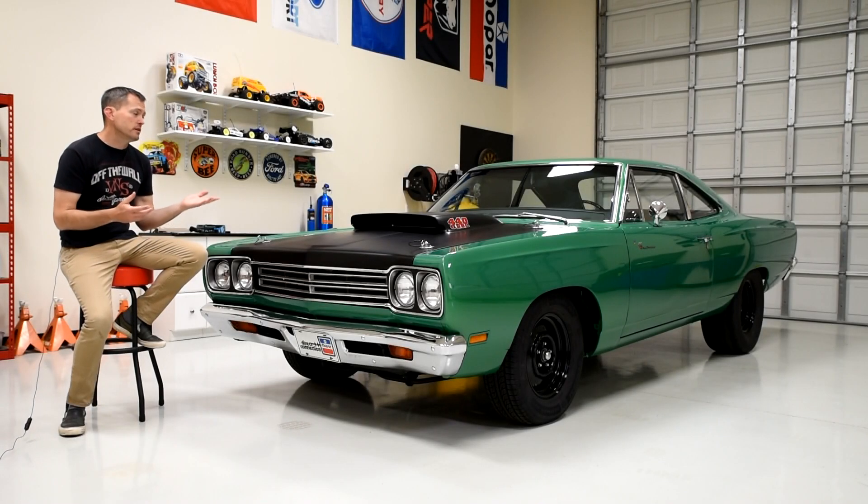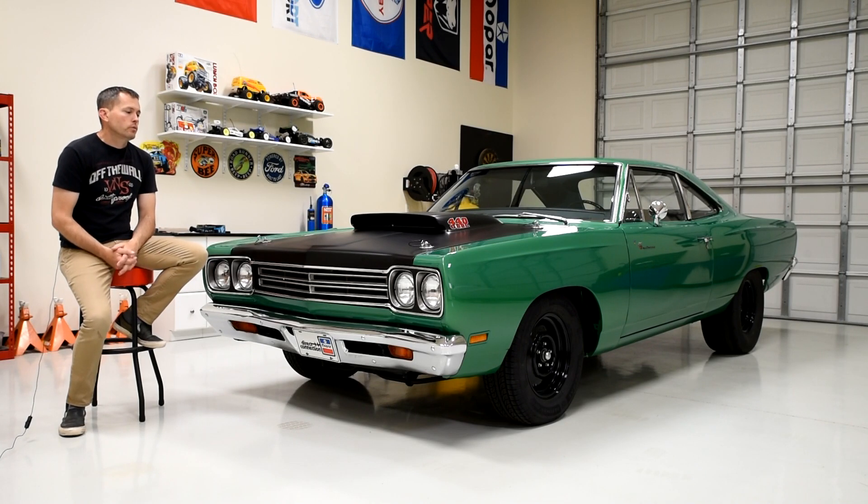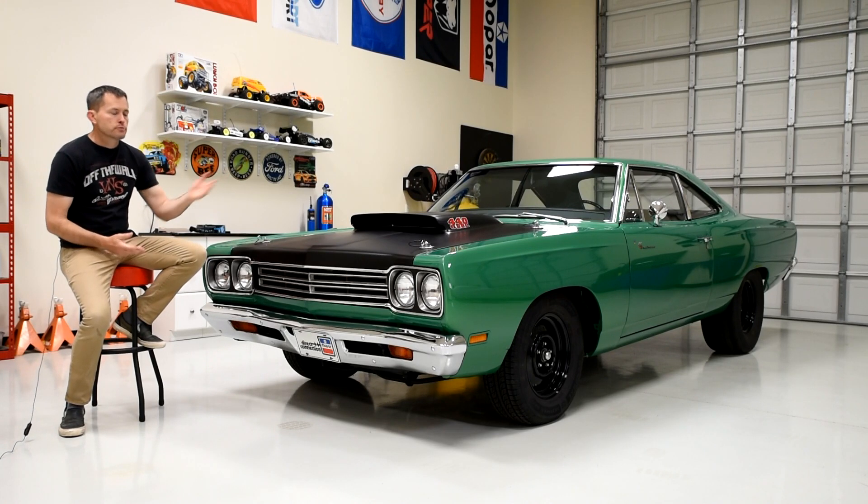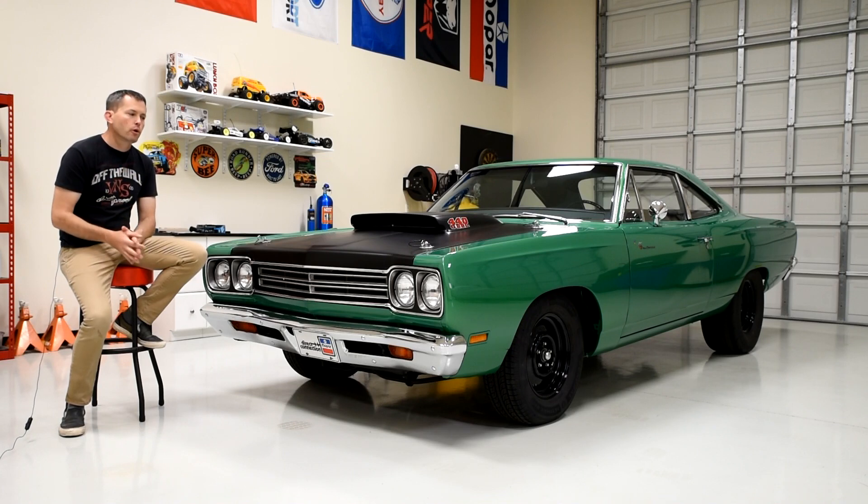Just how many of these A12 Roadrunners are in existence today? It's kind of hard to say 100%, but we have an idea thanks to the A12 registry. According to the registry, there are about 250 of these A12 Roadrunners left today. Of those 250, just over 100 are coupes like this car, and about half of those coupes are four-speed cars — so you're looking at about 50 cars optioned like this one. When you factor in color, the rally green numbers come down even further — probably 10 to 15 rally green four-speed coupes exist today.